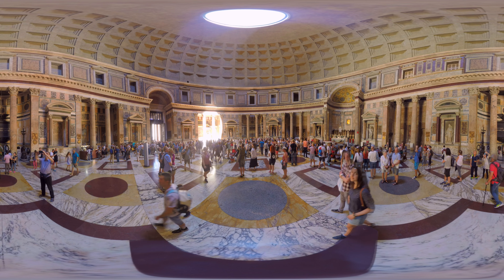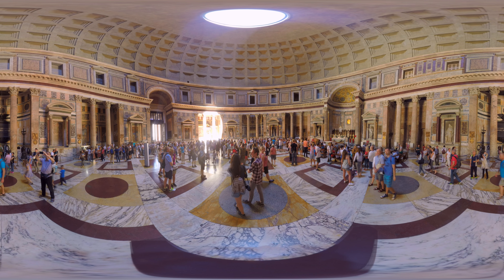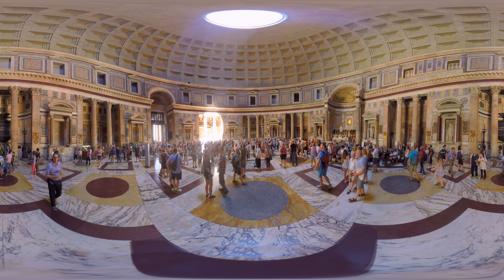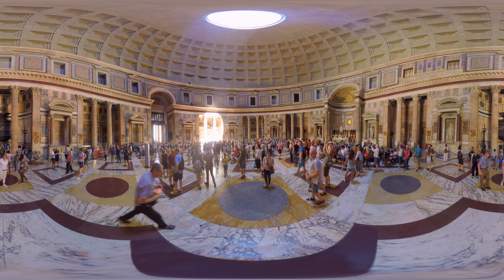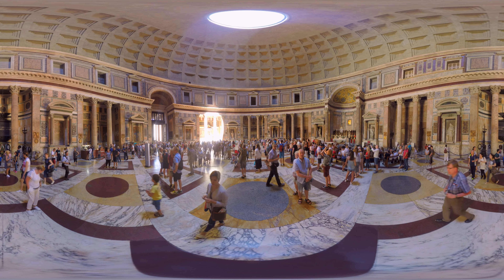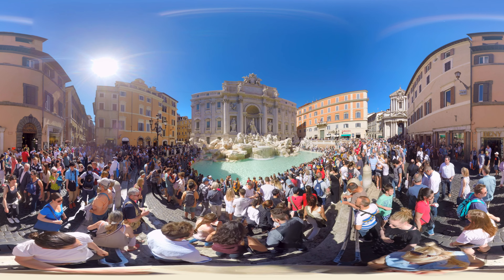The Pantheon was built on the site of an earlier temple commissioned by Marcus Agrippa during the reign of Augustus, 27 BC to 14 AD. Almost 2,000 years after it was built, the Pantheon's dome is still the world's largest unreinforced concrete dome.